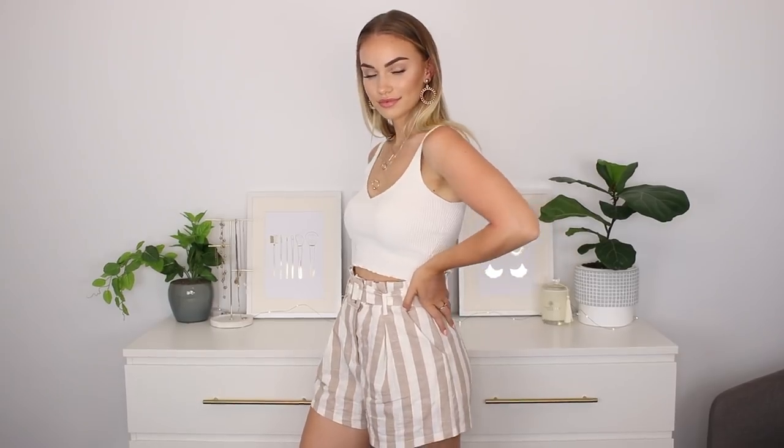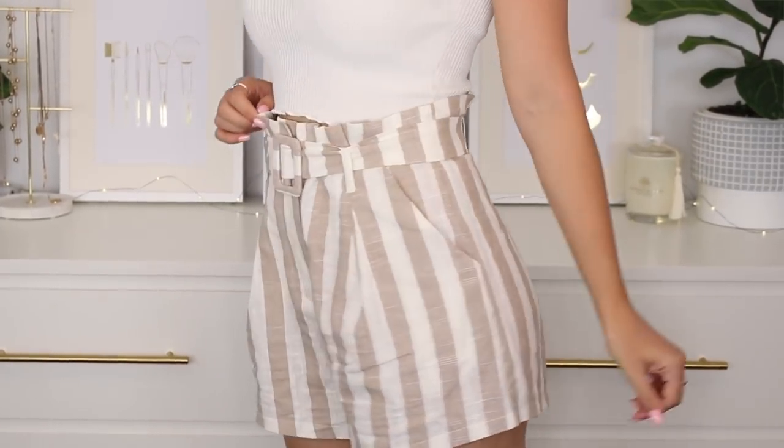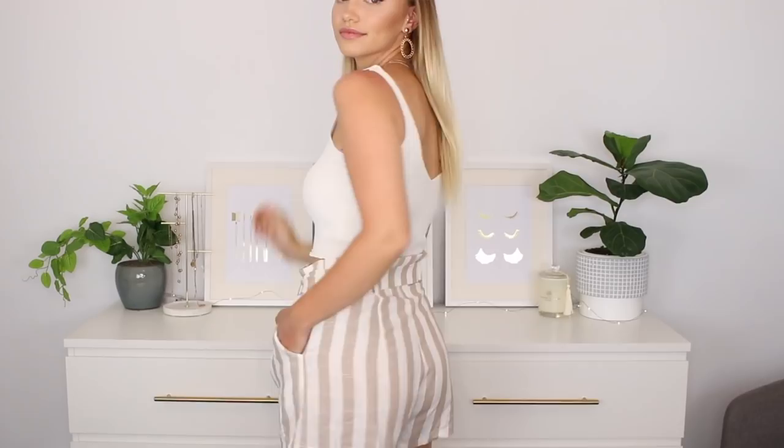I've actually worn this a couple of times since I received it — love it, obsessed with it. I've paired it with these cute little pinstripe nude and white shorts. They are a little bit of a looser fit on me; I probably could have gone a size down. I'm in an awkward stage because I'm going to the gym a lot and I think I'm losing weight. These are a size 10 and usually that would fit me perfectly, but because they've got the belt I can still tighten it and make it work.